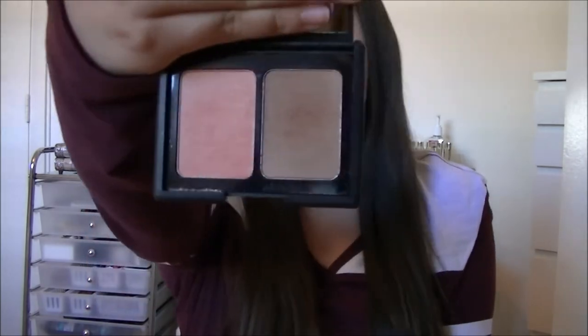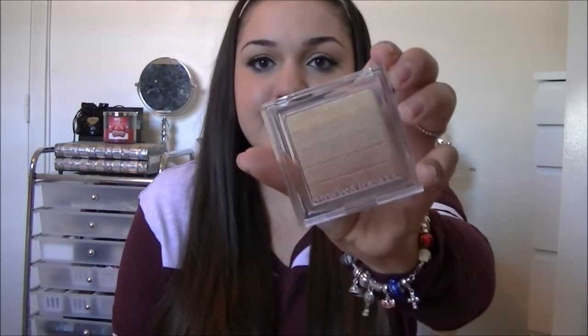Next for face I have the e.l.f. Contouring Blush and Bronzer in the shade Saint Lucia — this is literally three dollars. I have like 15 blushes and bronzers but this is my go-to. This is what I have on my contour today and it's amazing — super pigmented for three dollars. I got mine at Target but you can also order it online.